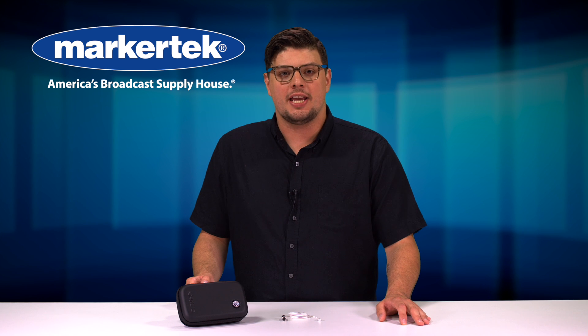Hey guys, Matt from Markertech here to talk to you about the new TwinPlex sub-miniature lavalier mics from Shure.